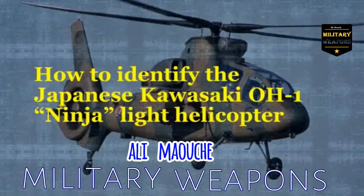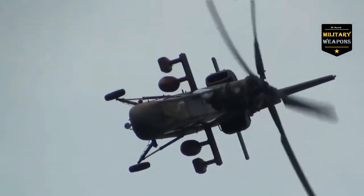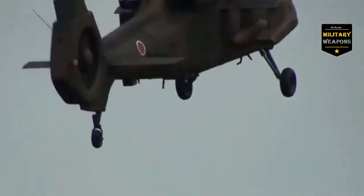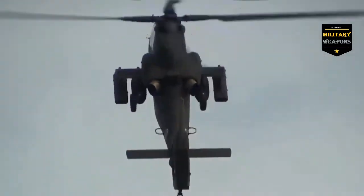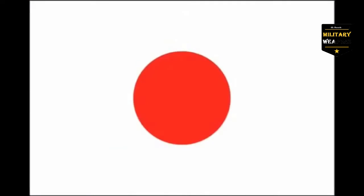How to identify the Japanese Kawasaki OH-1 Ninja Light Helicopter. The OH-1 entered service with the Japanese ground forces in 2000, and so far less than 40 have been built. Originally more than 180 were wanted, but due to budget cuts that number was severely reduced.